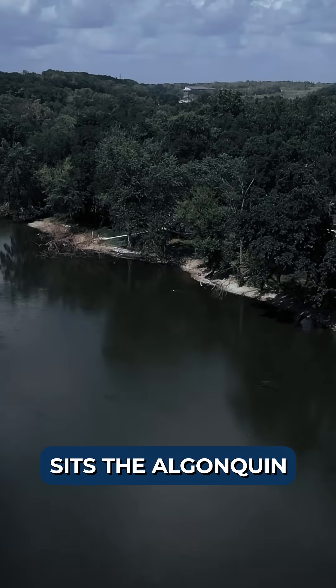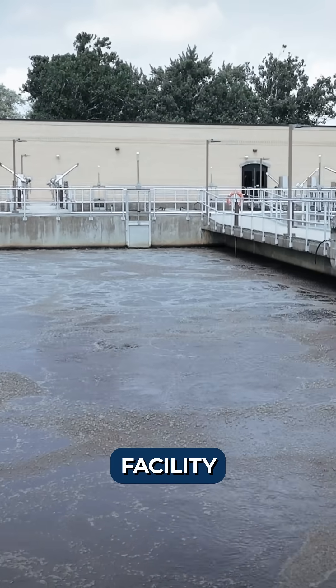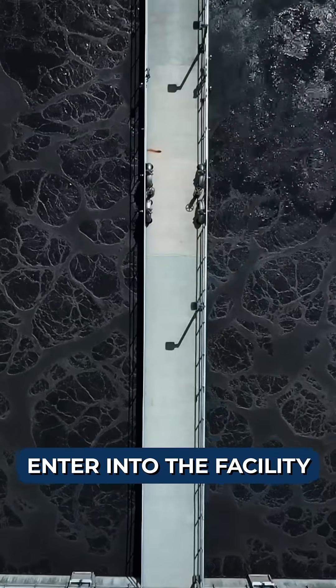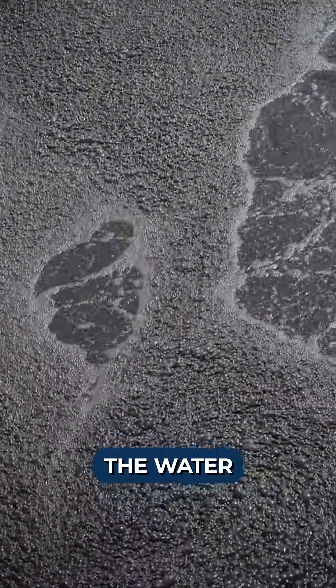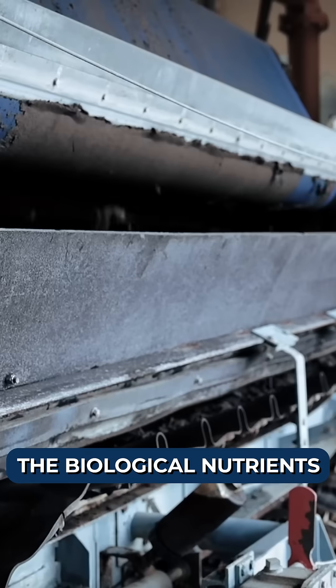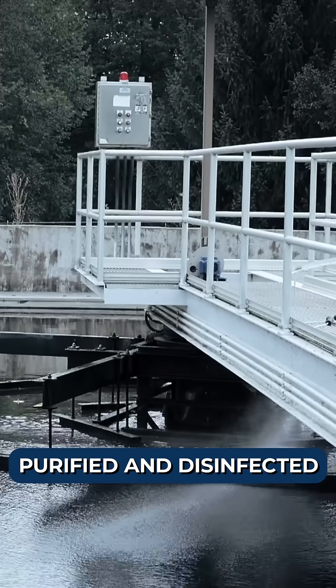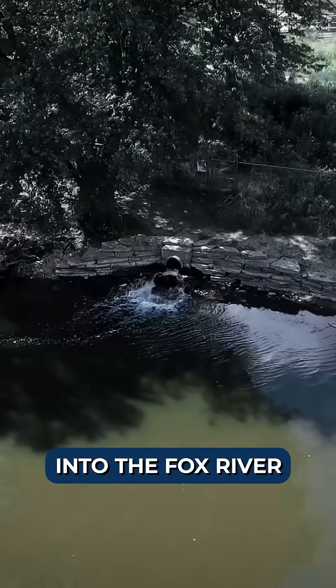Along the Fox River sits the Algonquin Wastewater Treatment Facility. Three to four million gallons of wastewater enter the facility per day. The waste from the water is separated, the biological nutrients are removed, and the water is then purified and disinfected before being released into the Fox River.